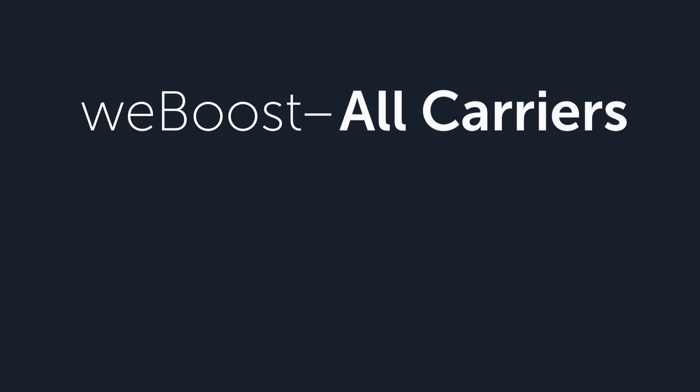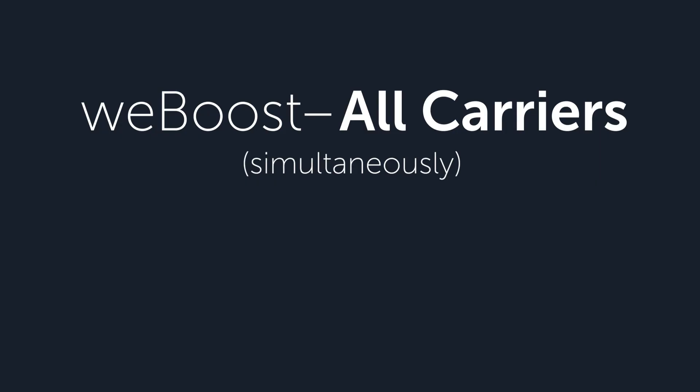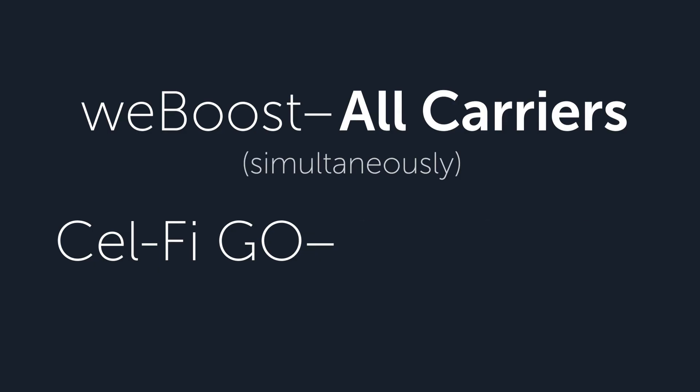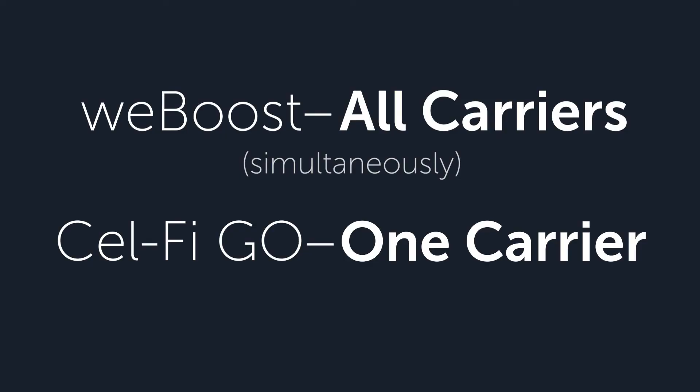Now let's talk about one of the most unique differences of these two amplifiers. The WeBoost Reach is what they call a wideband, multi-carrier amplifier. The Reach will amplify all the carriers that use those bands simultaneously. The Cel-Fi, by contrast, is a carrier-specific amplifier. It will amplify signals for Verizon, AT&T, T-Mobile, Sprint, US Cellular, GCI Alaska — but it only does it one at a time. You set the Cel-Fi amplifier to Verizon, and then it analyzes the Verizon towers and signals and picks the best one. So the Cel-Fi will only amplify one carrier, but you can switch between the carriers that you want.